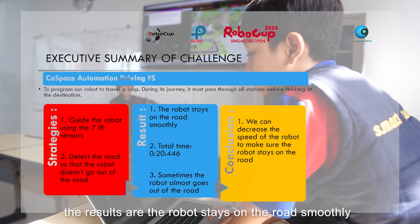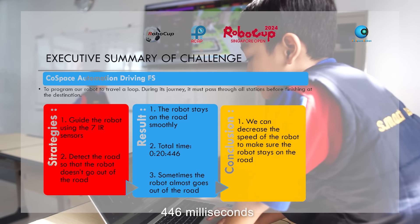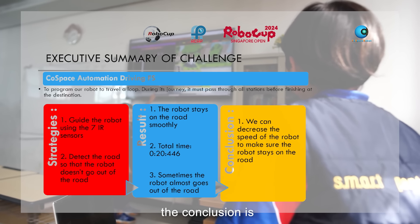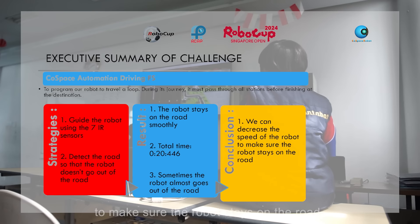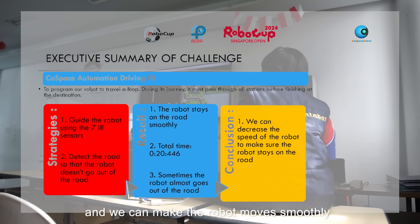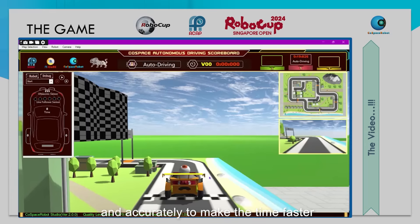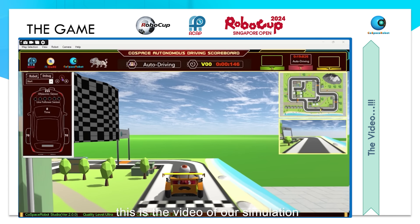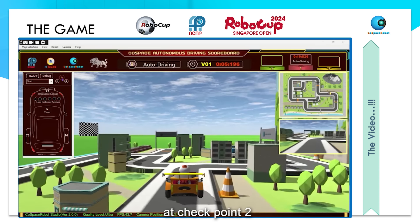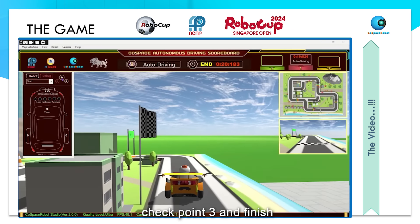The results are: the robot stays on the road smoothly, and the total time is 20 seconds and 446 milliseconds. Sometimes the robot almost goes out of the road. The conclusion is we can decrease the speed of the robot to make sure it stays on the road, and we can make the robot move smoothly and accurately to make the time faster. This is the video of our simulation, from the starting point to checkpoint 1, checkpoint 2, checkpoint 3, and finish.